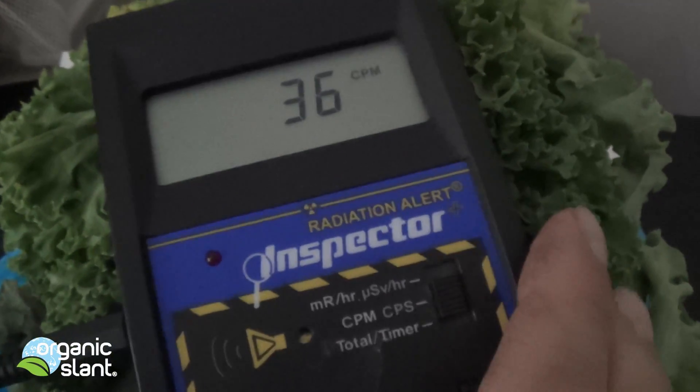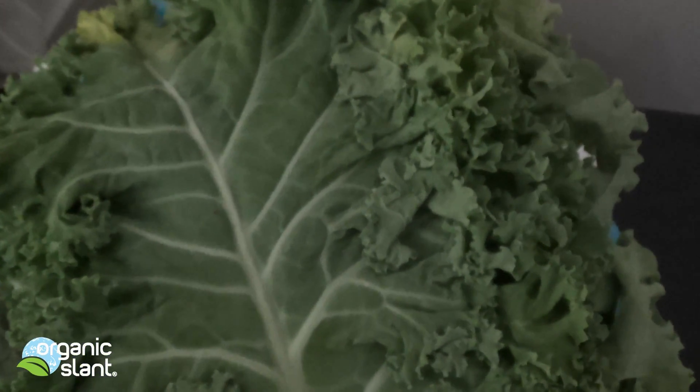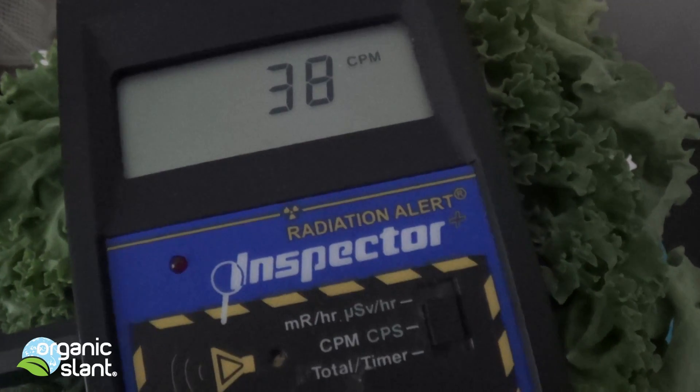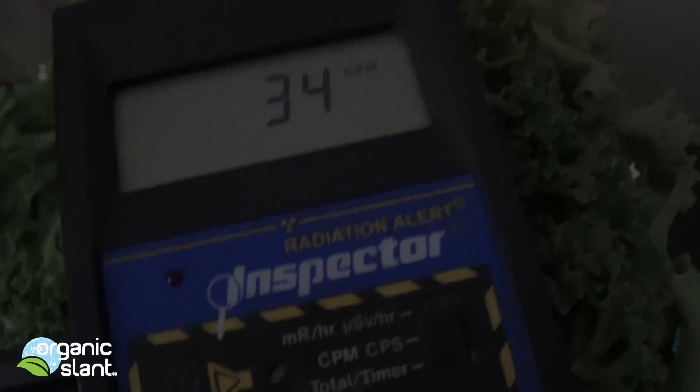Here's the Geiger counter right on top of the kale. Let's see if it compares to the one that I did with it on it. Here's the gamma spectrum with nothing on the meter.